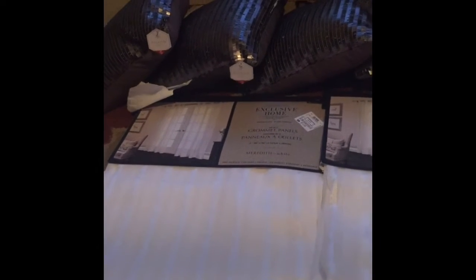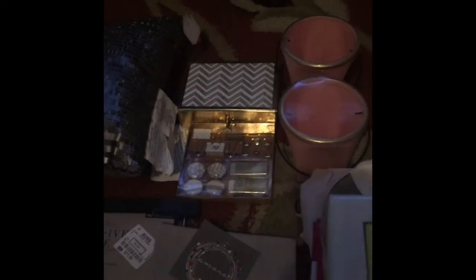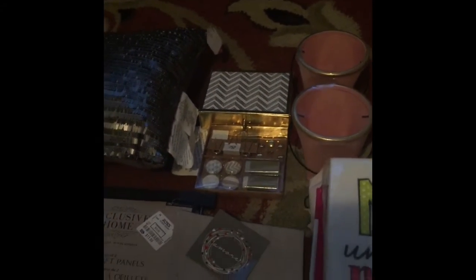We have blue nature items — I picked up not only one but four of them. This next section was from the dollar section of Target.